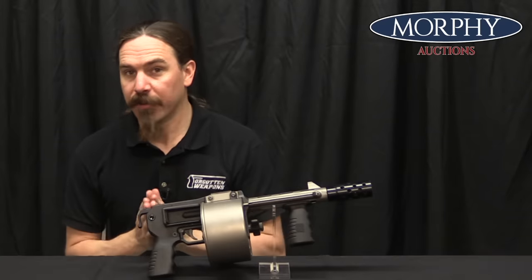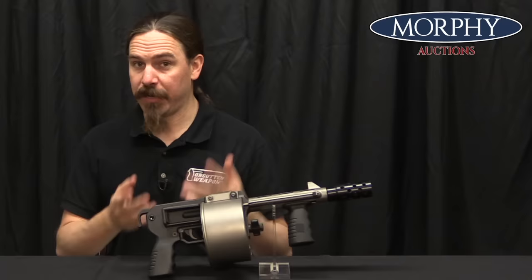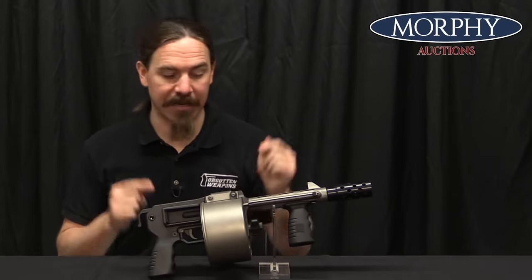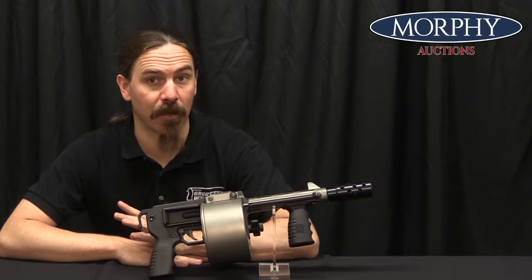We're going to go through a couple of different things here today. First, we're going to talk about where this came from, what the history is. Then we're going to talk about how it actually works. And then we're going to come back and talk about what is the legal status of this thing in the United States, and why, because it is one of a couple of weird specific exemptions under US law.